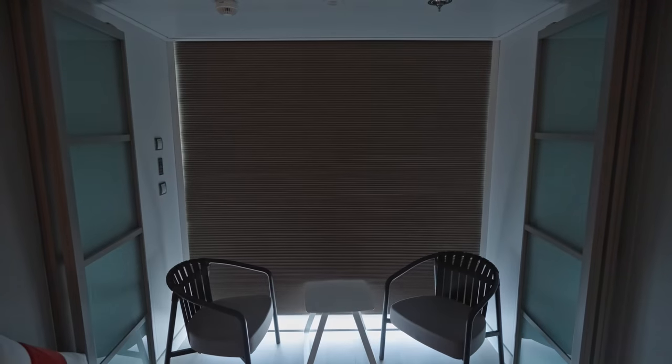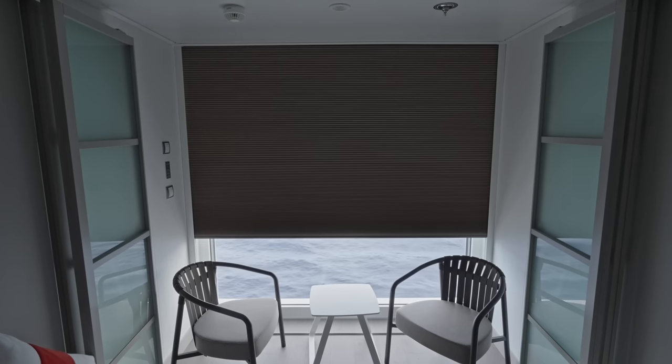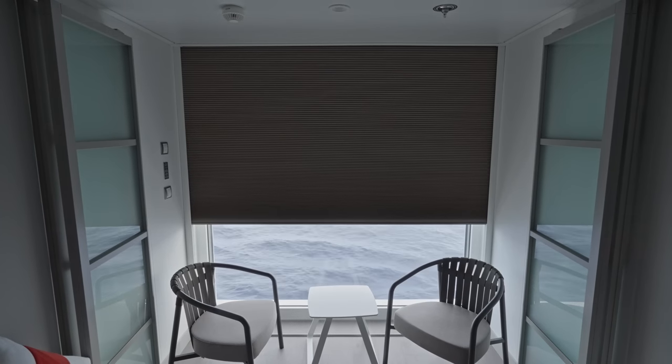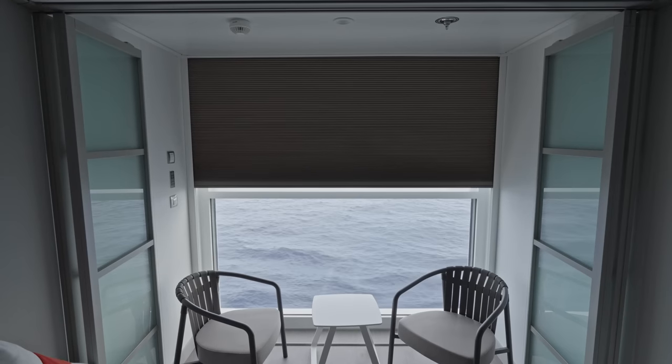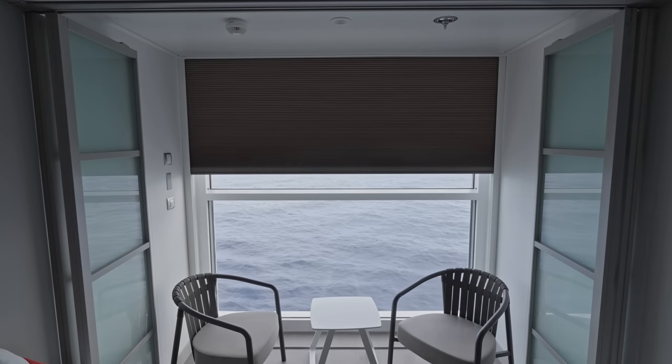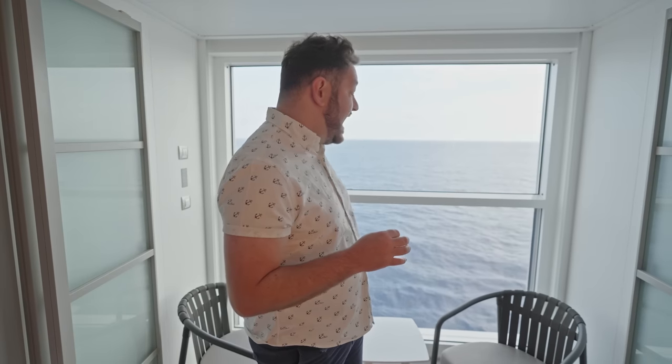The blackout blinds are amazing and make it incredibly dark at night, but during the day it becomes a bit of a hot box if you have the sun on your side of the window — very very hot in that balcony area. You have to close the blinds, which means your room is basically pitch black all day if the sun is on you, otherwise you'll melt. It is undisputably the most amazing view I've ever had in any cabin — it's just that opening it is a little bit of a problem.